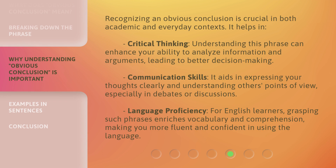Recognizing an obvious conclusion is crucial in both academic and everyday contexts. It helps in critical thinking — understanding this phrase can enhance your ability to analyze information and arguments, leading to better decision-making. It also aids in communication skills, helping you express your thoughts clearly and understand others' points of view, especially in debates or discussions. For English learners, grasping such phrases enriches vocabulary and comprehension, making you more fluent and confident in using the language.